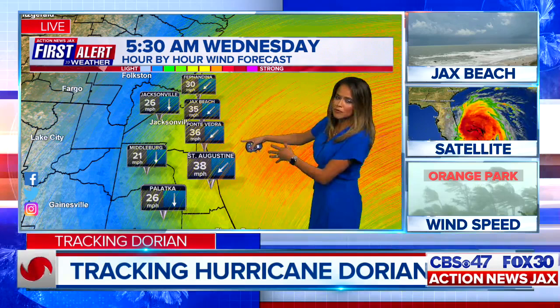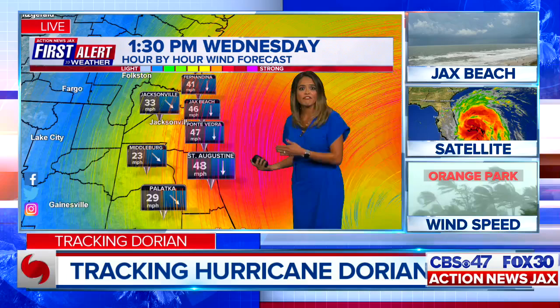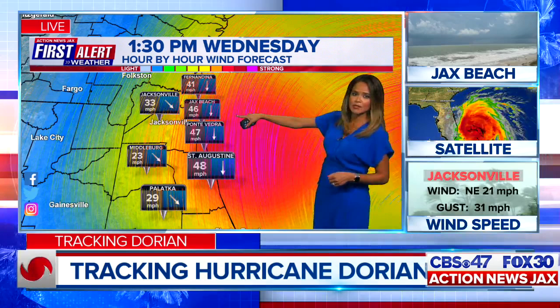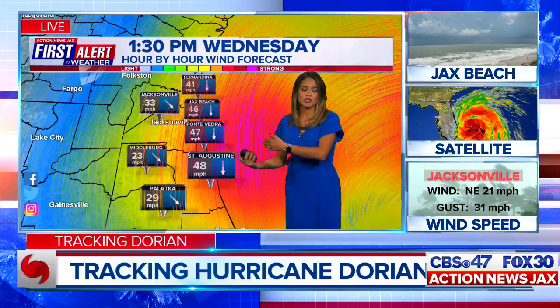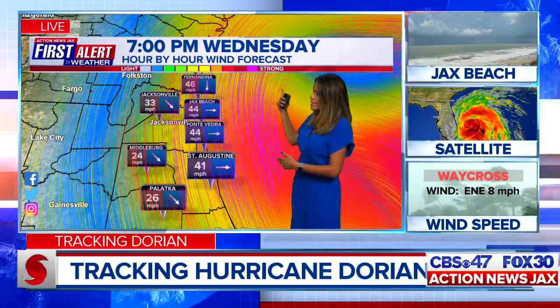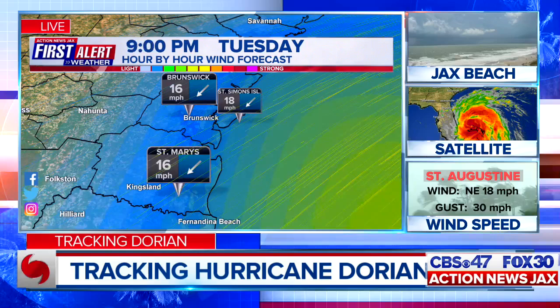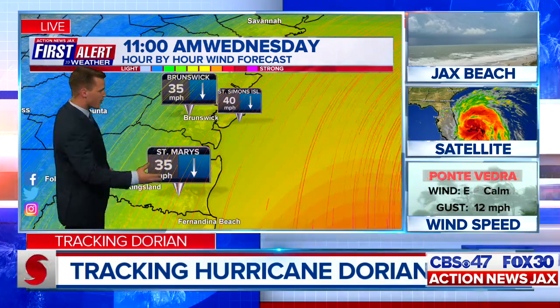Ponte Vedra: 36-mile-an-hour wind. St. Augustine: 38. By Wednesday afternoon, take a look at that big red spot — some strong winds. Tropical storm force winds are 40-mile-an-hour-plus. St. Augustine: 48. Ponte Vedra: 47. Jax Beach: 46. We're looking at some very strong winds here, especially into tomorrow afternoon, continuing into Thursday. Wednesday evening, winds continue pretty sustained at 40 miles an hour at the coast and beaches. By Thursday, those winds start to die down just a little bit, around 15 to 20 miles. Southeast Georgia will also see about 40 miles per hour later in the day, heading from south to north.